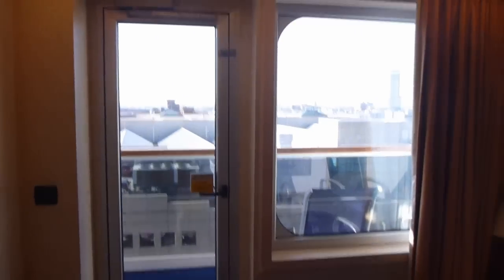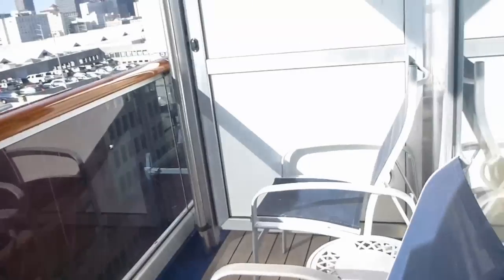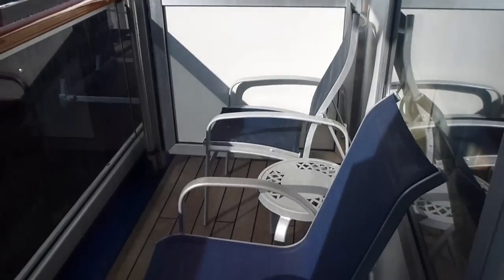And over here we have the balcony room slash ocean view. We will go outside. There is your balcony.